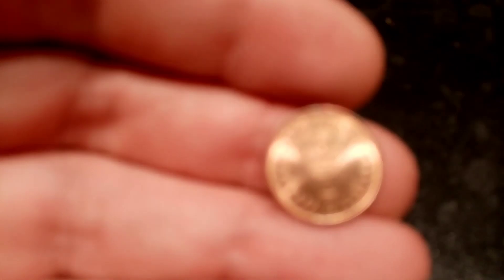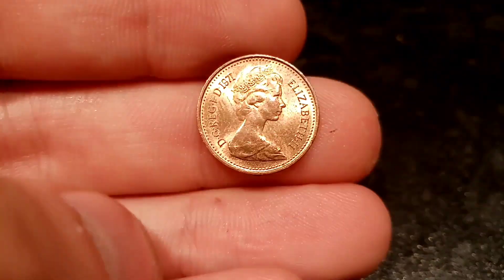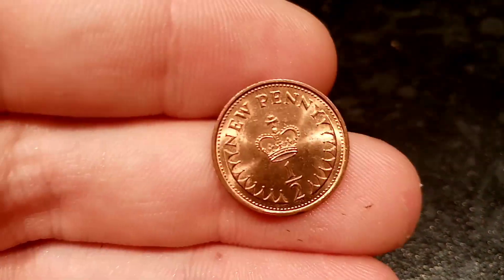Comment below if you get any old half penny coins and I will value them up for you. Be sure to check out the one-day giveaway for the WWF 50p — it ends at midnight tonight, good luck to everyone that's entered. Thanks for watching!